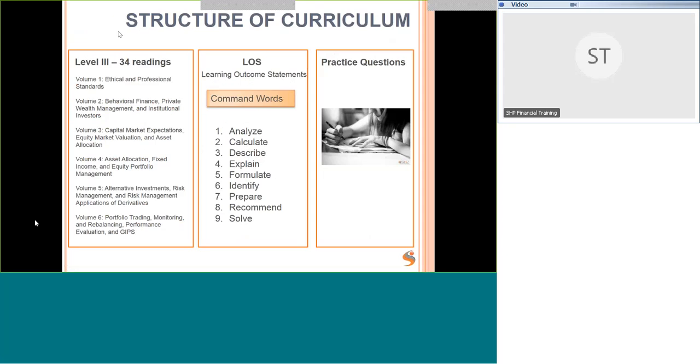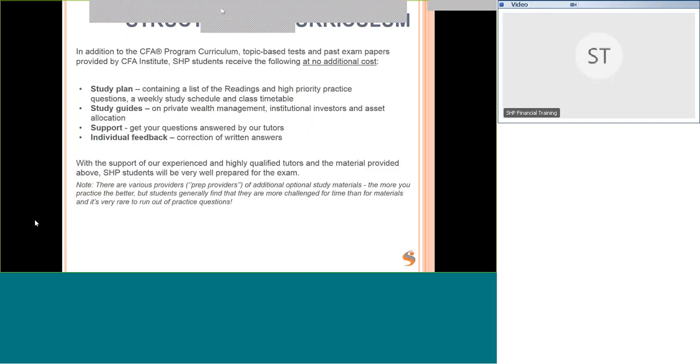The Level 3 curriculum has 34 readings split into six volumes. Pay close attention to the learning outcome statements — all exam questions relate to one or more learning outcome statements, and the exam won't test anything outside them. If you're comfortable with all the learning outcome statements, you should pass, as long as you're also okay with the written part. That's why practicing the written questions is so important.